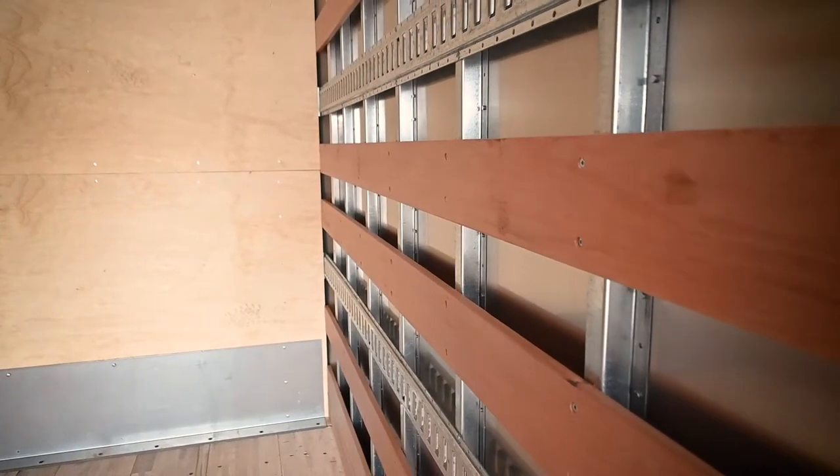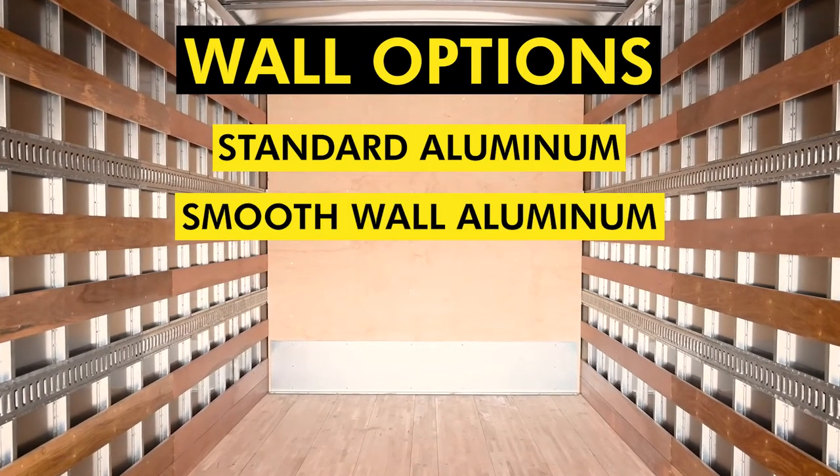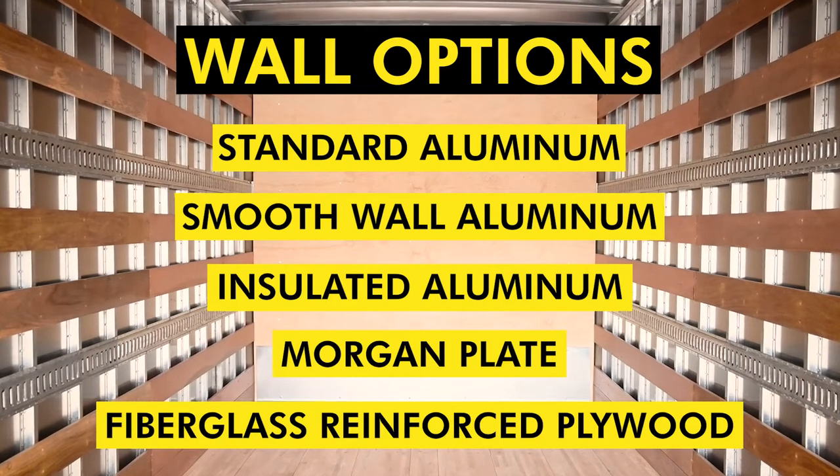Choose from a variety of walls for your Morgan truck body construction including standard aluminum, smooth wall aluminum, insulated aluminum, Morton plate, and fiberglass reinforced plywood.